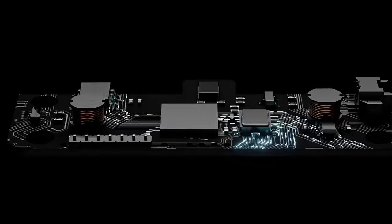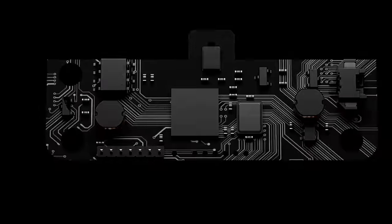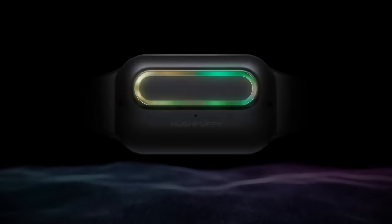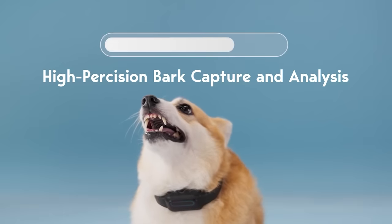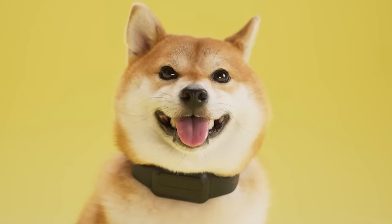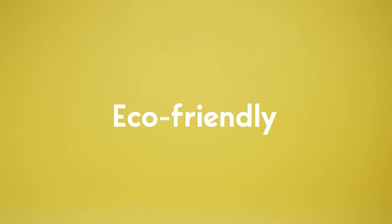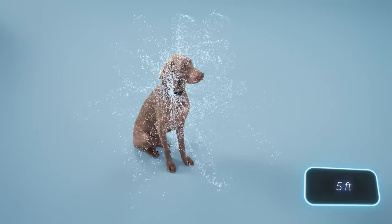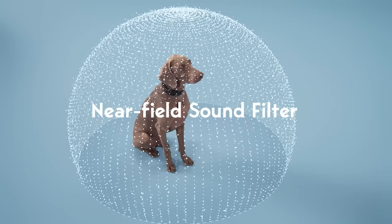Is it possible that the Terminator-style Rise of the Machines hasn't begun because artificial intelligence is busy training dogs? Its algorithms are employed in Hush Puppy, the world's first collar designed to curb incessant barking in dogs. Hush Puppy tracks sounds and, upon detecting barking, administers a mild electric shock to the dog. Buyers are assured that these shocks are gentle and feel like a hand brushing against the dog. Moreover, Hush Puppy doesn't react to barking dogs beyond a distance of 1.5 meters. This collar is priced at $59.